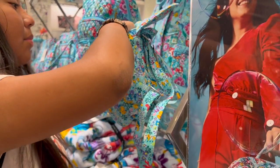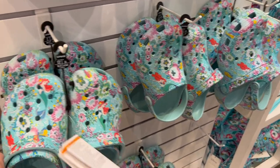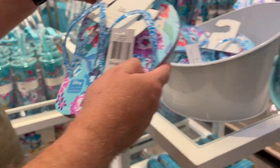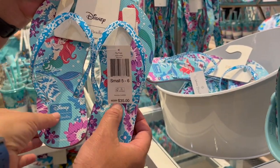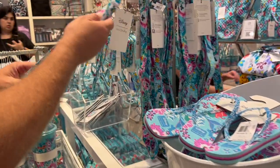All right, here's some crocs. Those are kind of cute — I just don't wear crocs, but they are cute though. There are also some flip-flops, $35. Pretty basic flip-flops, and there's a lanyard too.